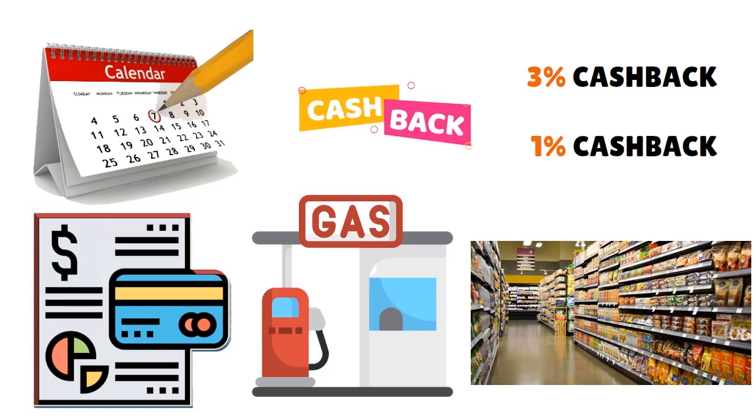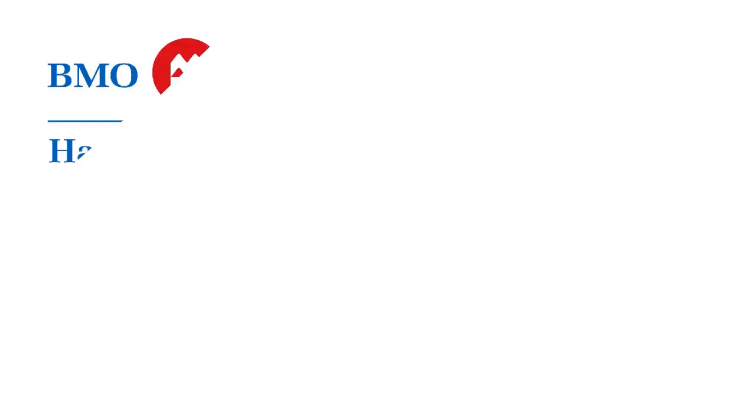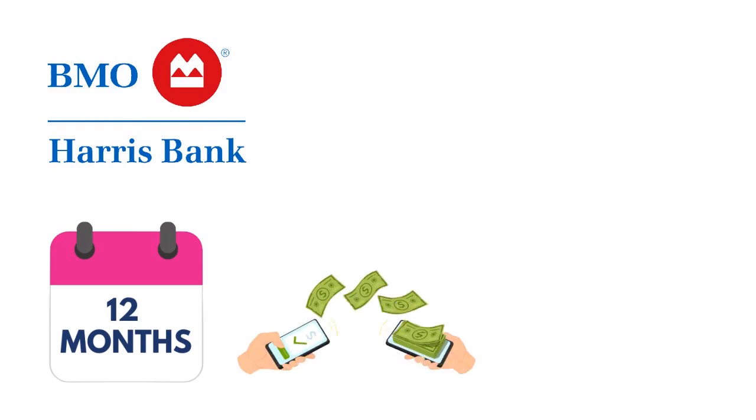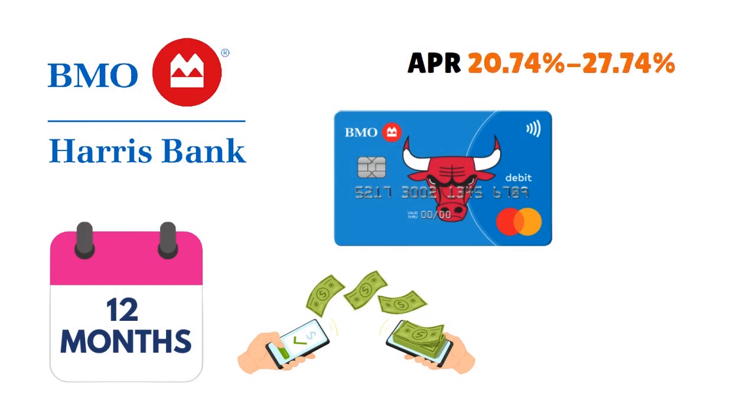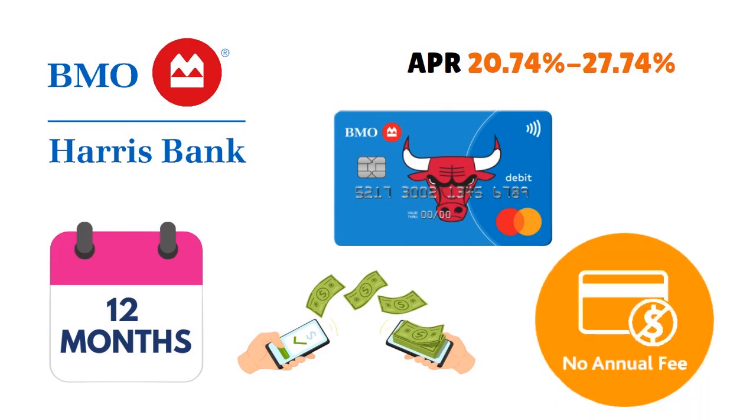On top of that, BMO is helping you out by giving you a 0% intro APR on balance transfers for 12 months from the date of the first transfer. Just make sure that you do the transfer within 90 days. When you open the card and become a cardholder, you have 90 days to do the transfer. After that, the APR goes from 20.74% to 27.74%. And this card has no annual fee — fantastic.